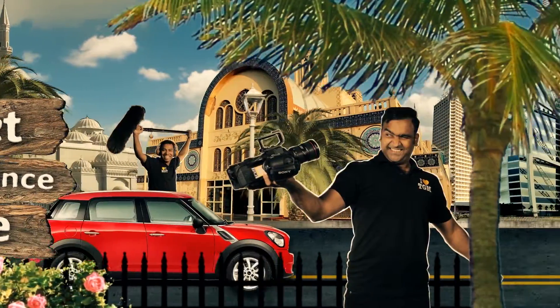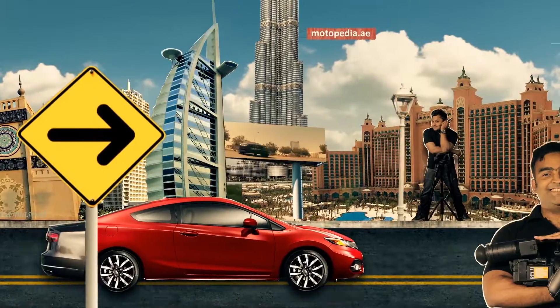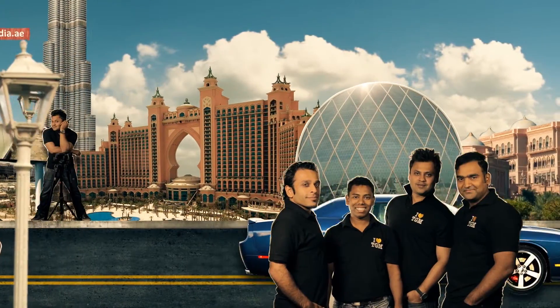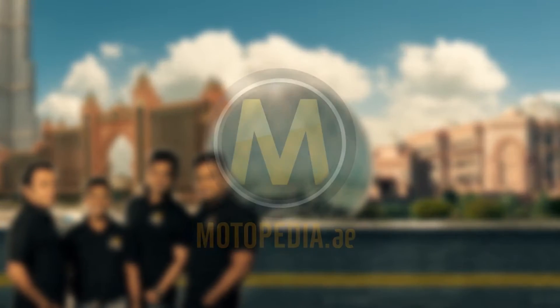If you're looking for your next car, we're here to help. We review all of the UAE's latest cars, compare models and give you a full review to make your decision easier. We're Motorpedia.